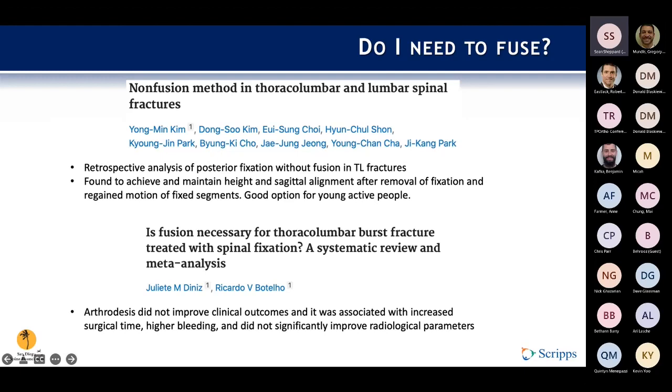In reviewing the literature, a fair amount came up about whether to fuse or not fuse depending on the injury pattern. Kim et al. did a retrospective analysis of posterior fixation without fusion for thoracolumbar fractures — 23 patients under age 40, all managed with transpedicular screw fixation without fusion in percutaneous format. Implants were removed at an average of 9.7 months and patients observed for about a year and a half afterwards. Fracture heights were maintained and they had good functional outcomes, with regained motion of fixed segments — a good option for young active patients who want to preserve some motion.